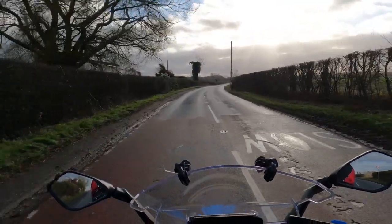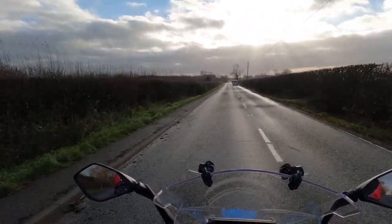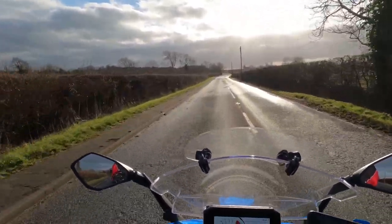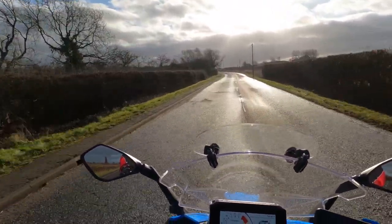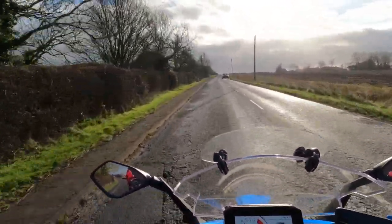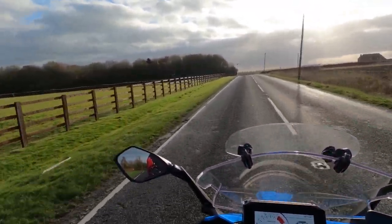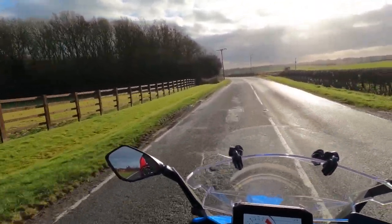We're going to try to get the first servicing done at the beginning of next year. I am definitely changing the tyres — I said before I'm not impressed with them today. I'm not the best rider that can feel the difference with tyres, but I can tell because they're not very grippy at all. They were very skittish this morning.